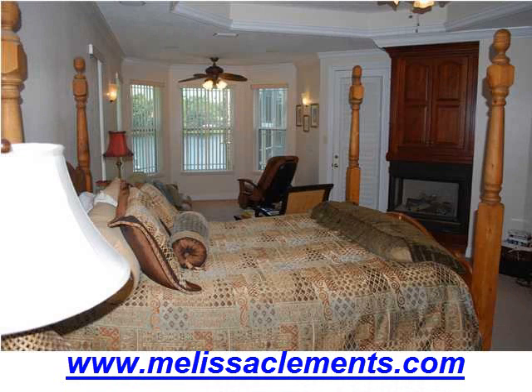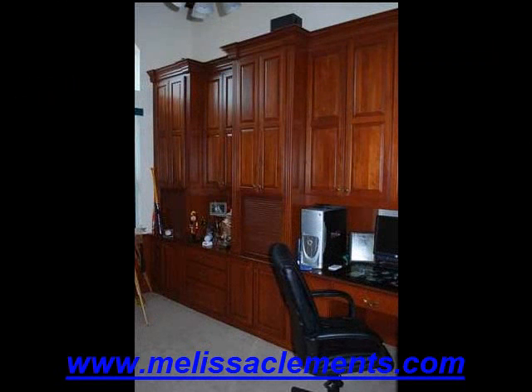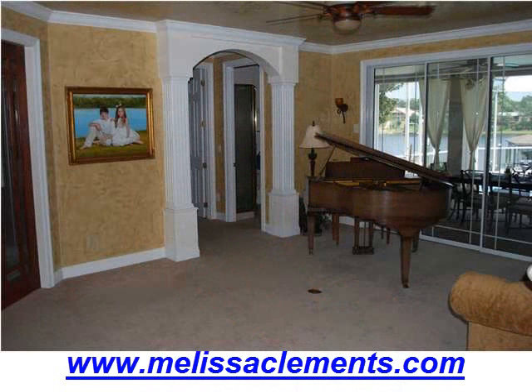Quality, perfection, and attention to detail are evident from the dock to the pool and throughout the home. Brought to you by Melissa Clements and Associates.